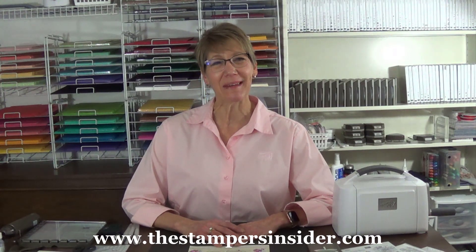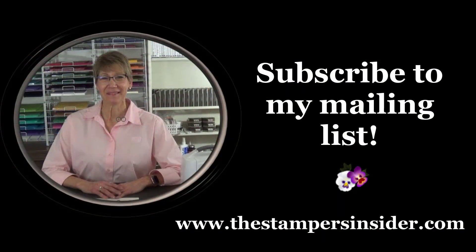Those products are listed below the video and available to order now at my online store, www.shopwithshelly.com. And remember, my 20th anniversary special is for my subscribers only. So to join, go now to www.thestampersinsider.com to subscribe. I'm Shelley Godbey, teaching you how to create hand-stamped smiles. For more information, visit www.thestampersinsider.com. I'll see you next time.